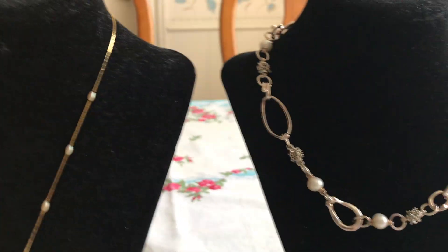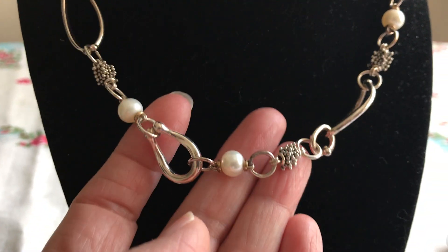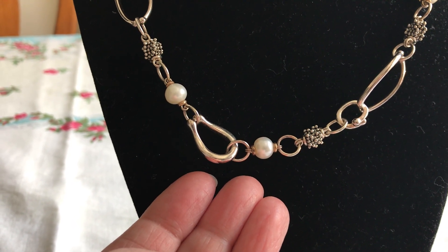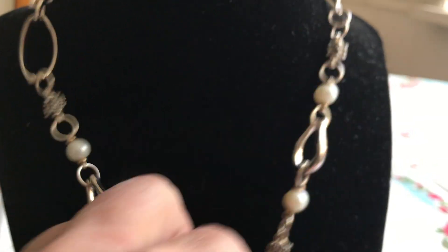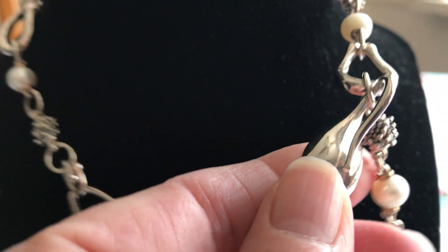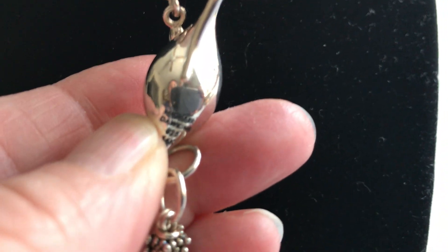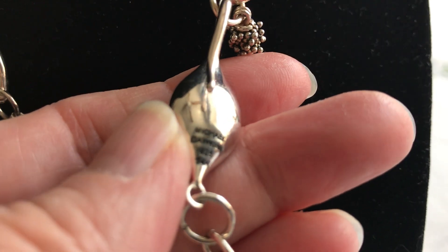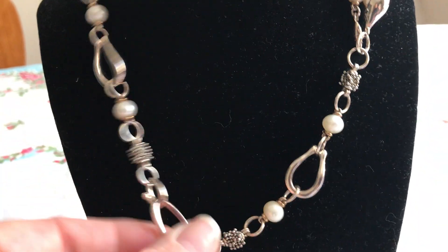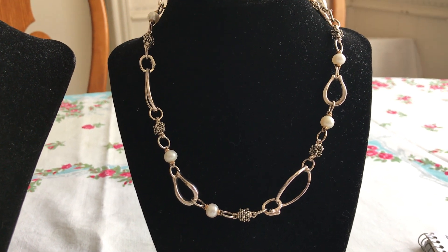I think one of the better things that I found in this group, not really realizing what it was, is this Michael Dawkins sterling silver pearl — cultured pearl — with 14 karat gold accents. Here's the clasp. Michael Dawkins. You can see it's really pretty. I found three sales of this exact same necklace — one for $50, one for $75, and one for $80.